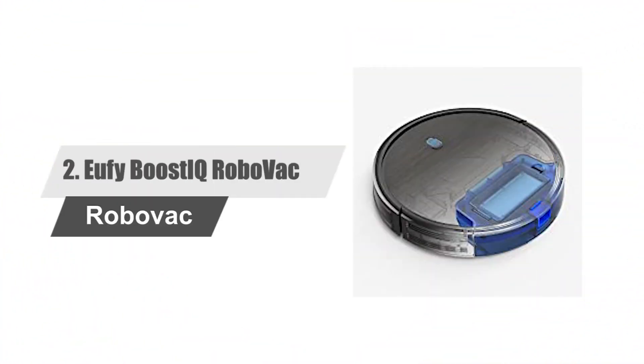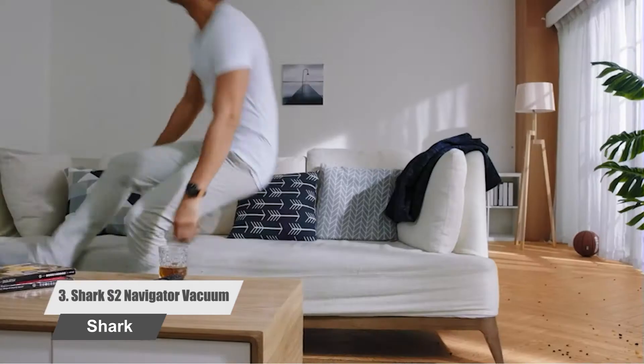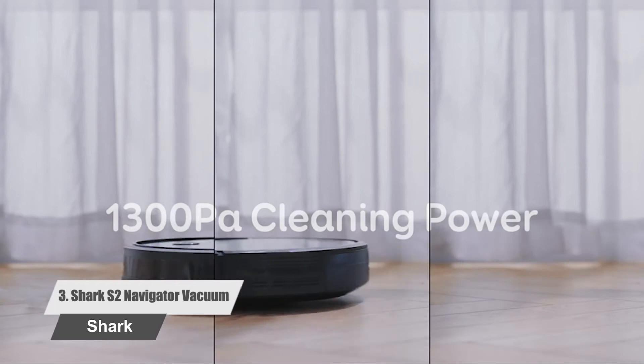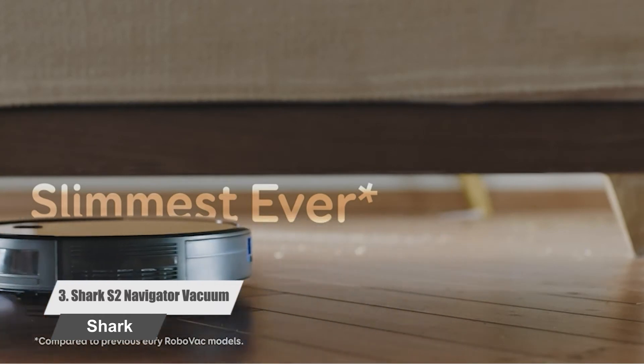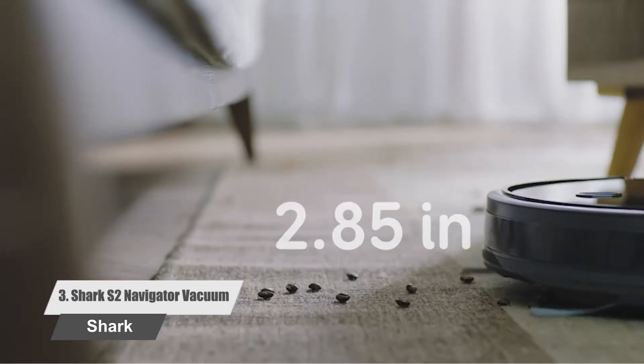Number 2: Eufy Boost IQ RoboVac. With this vacuum cleaner in your house, you don't have to worry about pet hair anymore. This is a robot vacuum, so you don't have to put in any effort to get rid of pet hair. It is one of the slimmest vacuum cleaners on the market, but that doesn't mean there's any compromise on power and performance. The vacuum has a runtime of 100 minutes, so you don't have to recharge it during the cleaning process.